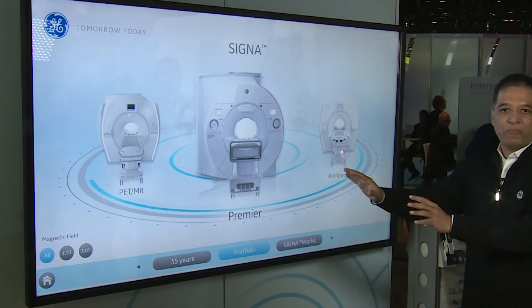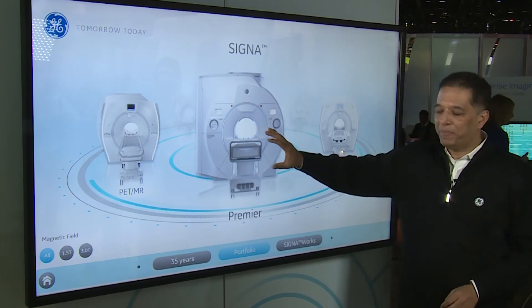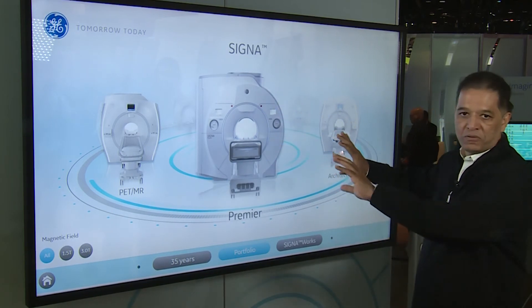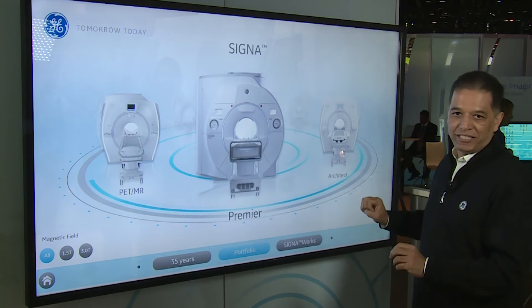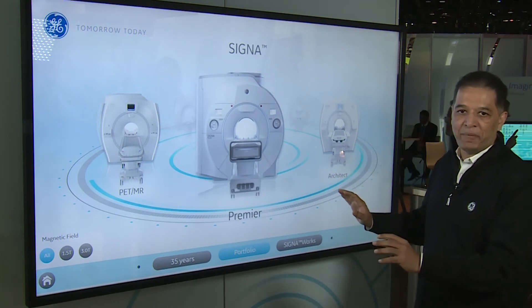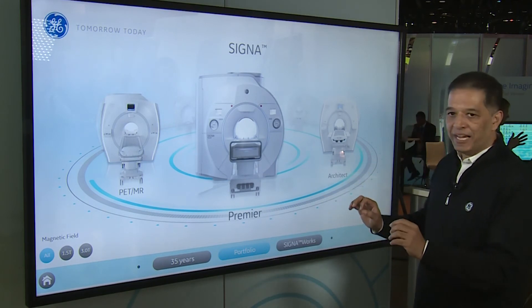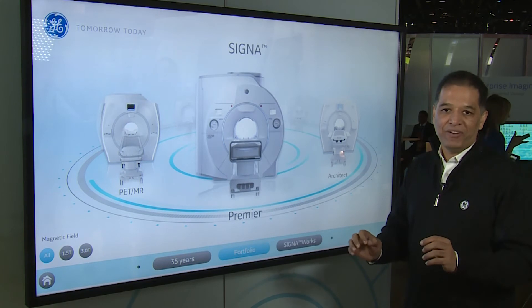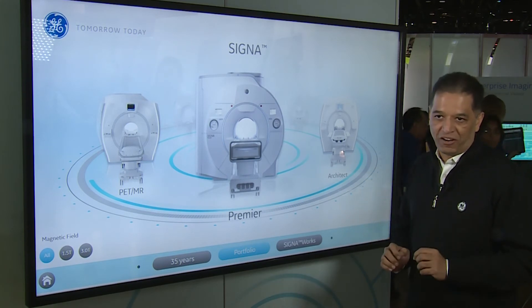That doesn't stop with our portfolio. We start with the Cigna Premier, which is the pinnacle of all of our EMMAs, and then we spread it across both the 1.5T and 3T platforms. Looking at our portfolio, all our machines have been changed in the last four years, which means any customer who takes our machine has a long life and an assured state of technology.